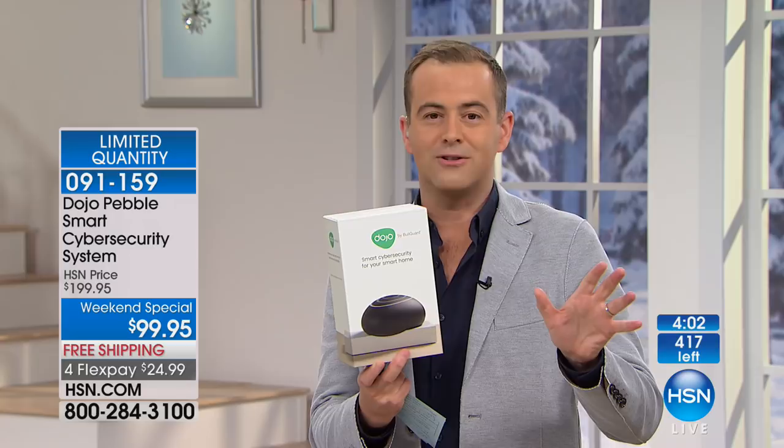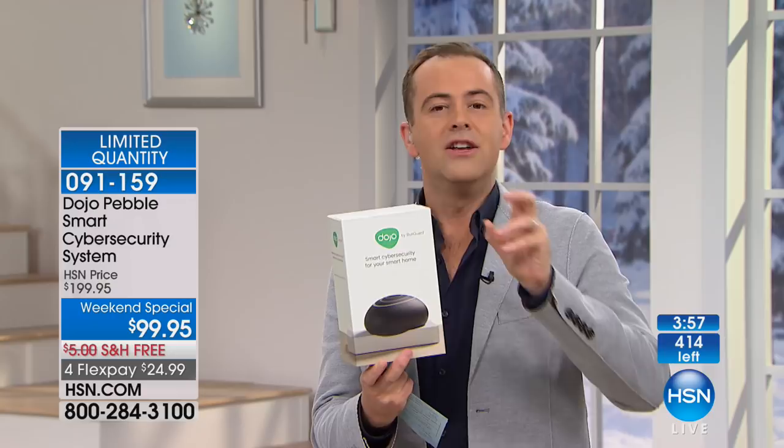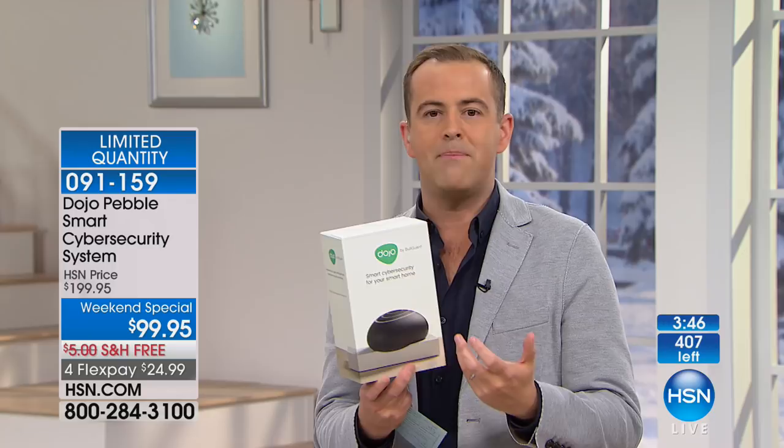The Dojo is a $200 product. For the launch on HSN, they've gone half off, so it's $99. There are Dojo and a couple other companies doing this now because there is a need for it, but they are pricey. And once we understand the threat that's there, it becomes a no-brainer.